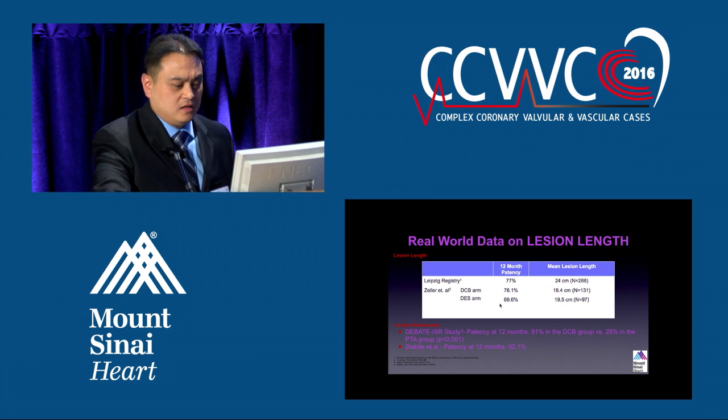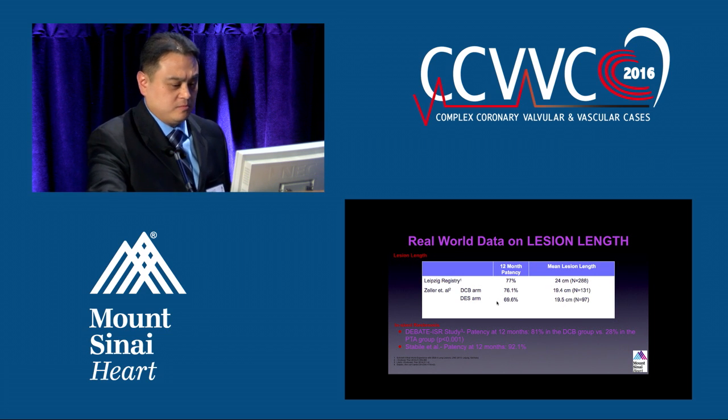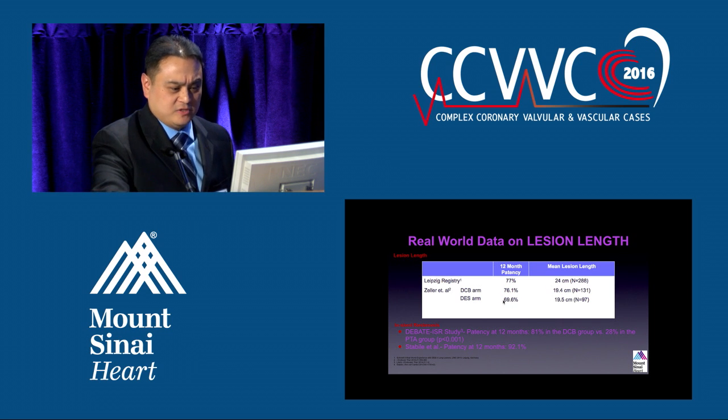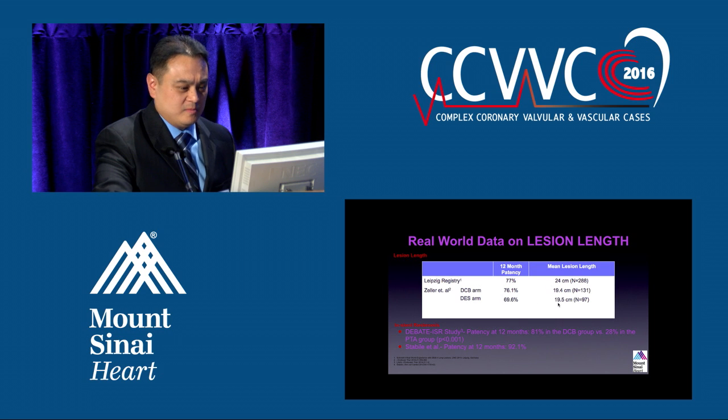There were some studies done — and thank goodness for Dr. Kapoor to give all that information because I'm more of a practical person. Zeller's study shows that with the drug-coated balloon at 12 months, you see 78% patency with a lesion length of almost 200 millimeters. That's a significant finding.